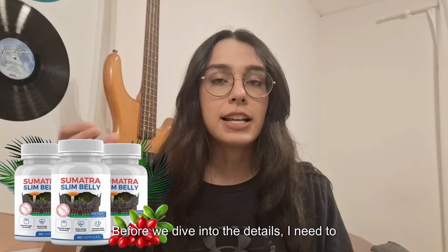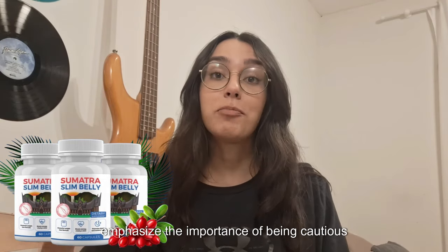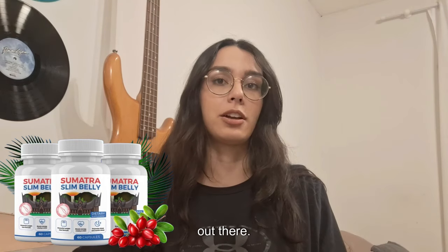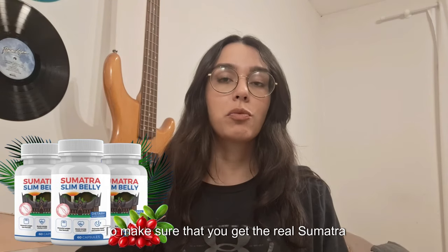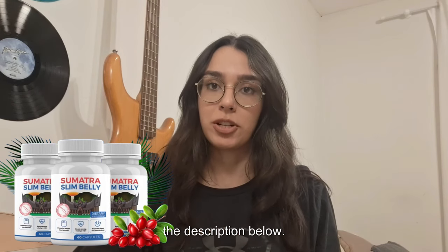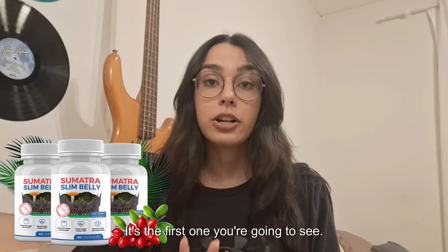Before we dive into the details, I need to emphasize the importance of being cautious because there are many counterfeit products out there. To make sure that you get the real Sumatra Slim Belly Tonic, I've included the official website link in the description below — it's the first one you're going to see.